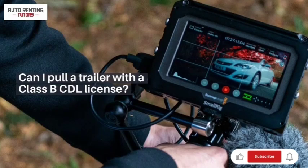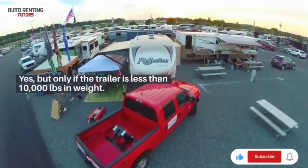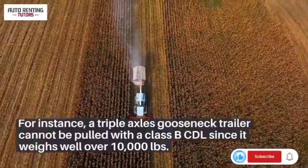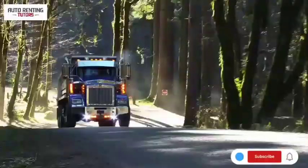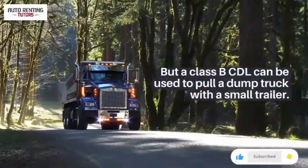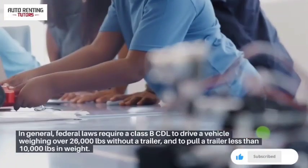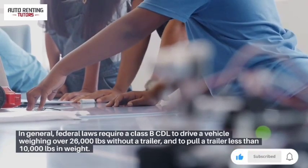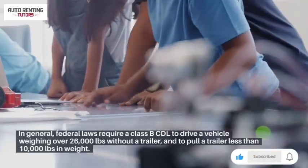Can I pull a trailer with a class B CDL license? Yes, but only if the trailer is less than 10,000 pounds in weight. For instance, a triple axle gooseneck trailer cannot be pulled with a class B CDL since it weighs well over 10,000 pounds. But a class B CDL can be used to pull a dump truck with a small trailer. In general, federal laws require a class B CDL to drive a vehicle weighing over 26,000 pounds without a trailer, and to pull a trailer less than 10,000 pounds in weight.